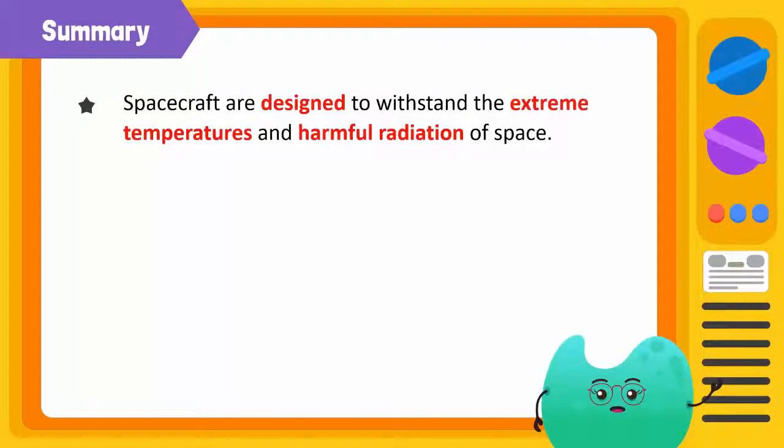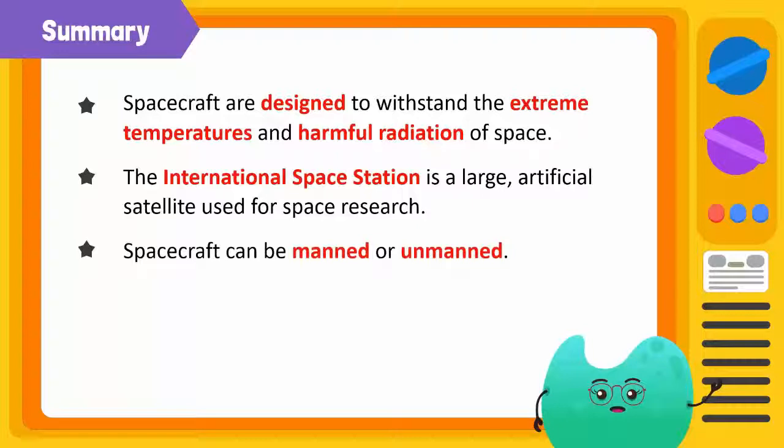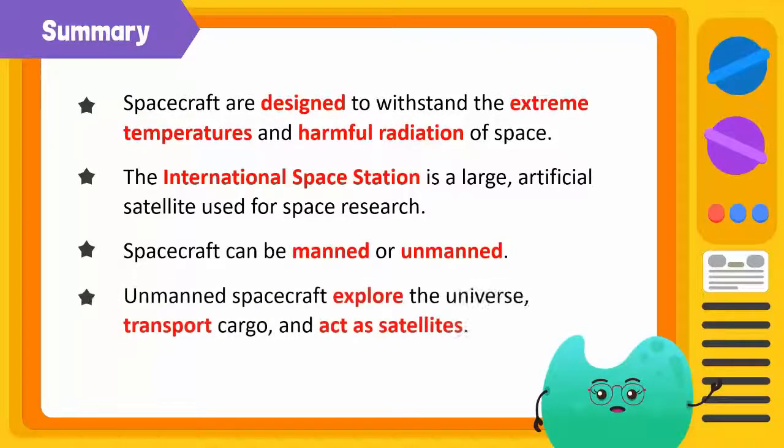Let's summarize what we have learned today. Spacecrafts are designed to withstand the extreme temperatures and harmful radiation of space. The International Space Station is a large artificial satellite used for space research. Spacecrafts can be manned or unmanned. Unmanned spacecrafts explore the universe, transport cargo, and act as satellites.